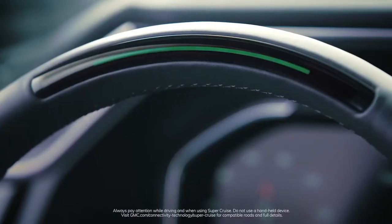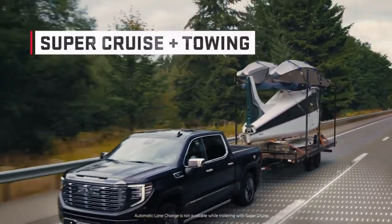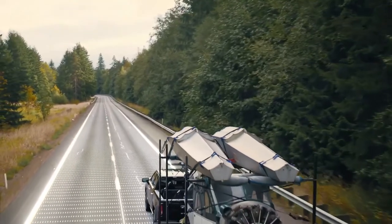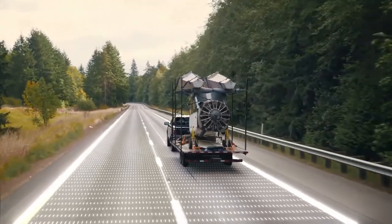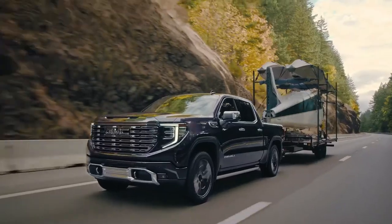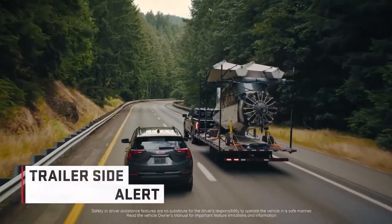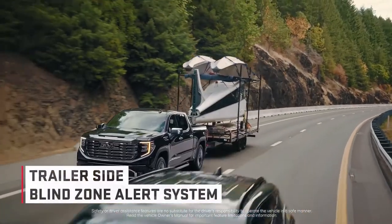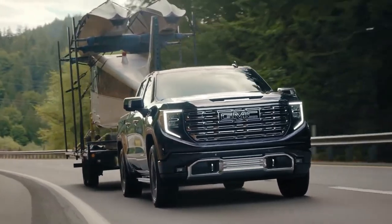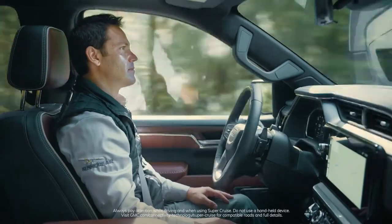Sierra will offer something no other competitor has: true hands-free driving while pulling a trailer. SuperCruise also works when towing — a home run especially for customers who transport restoration projects long distances, or take along outdoor toys like boats, ATVs, and campers. The truck's trailer side blind zone alert system even accounts for the length of a trailer to help alleviate driver stress. Sixty percent of Sierra pickup truck owners tow regularly, and now with SuperCruise they can enjoy hands-free driving on compatible roads when they do.